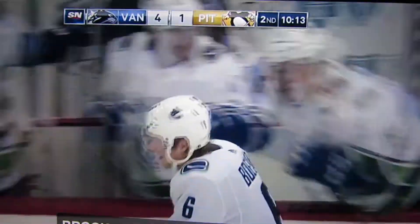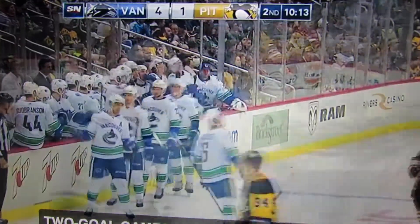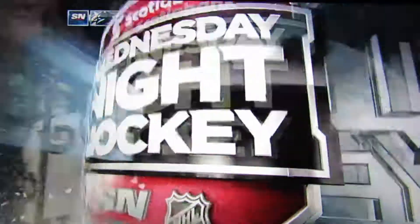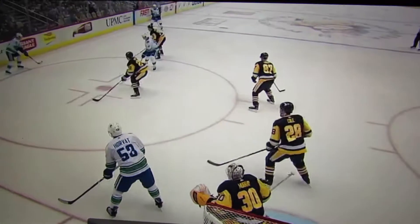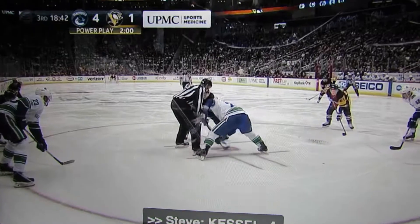Can we call that the Ovechkin power play? That's what it is — that's the Washington power play. And the NHL is a league of imitators. When something's successful, like Washington's power play, and you've got a shooter like Brock Boeser, you can do that. And the Sedins throw it around, open up some ice, so that Boeser's got some room for that big opportunity.